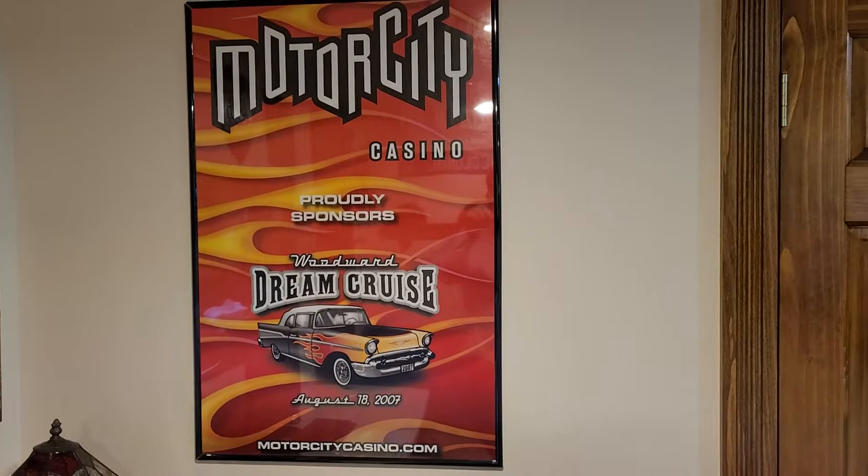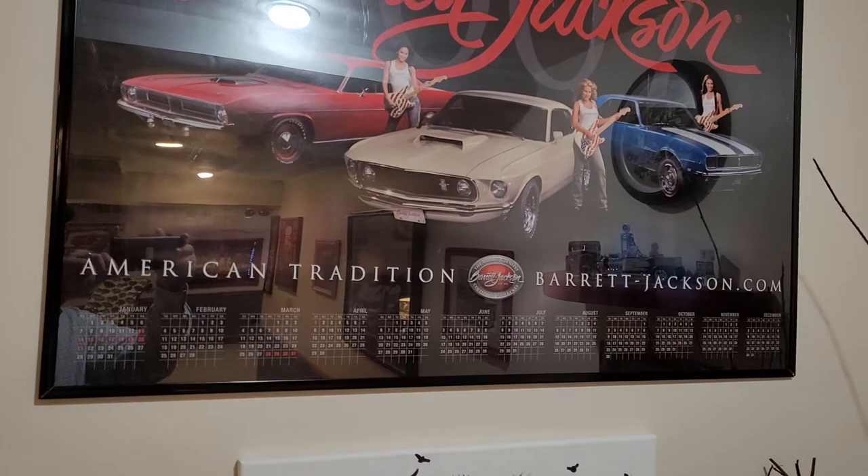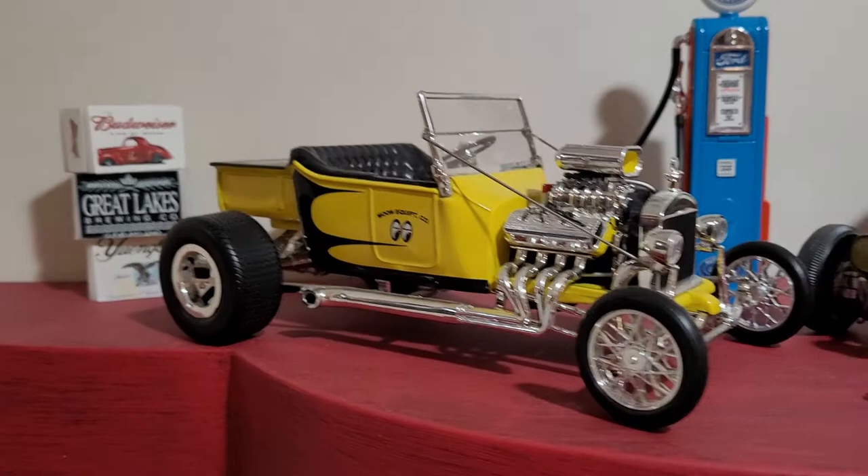There are just a couple of reproduction signs, some vintage posters — well, vintage 2007 but older-looking — a Rat Fink painting my daughter made for me, and a Barrett-Jackson poster from 2007.